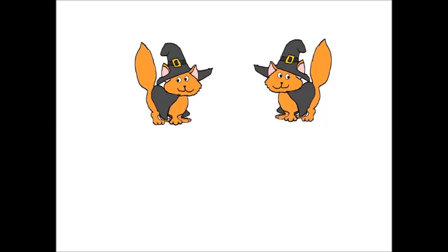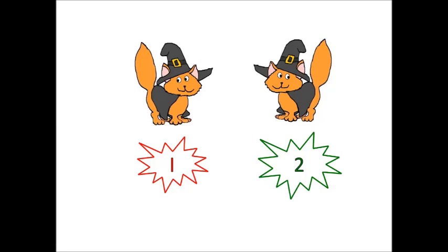Do you think you can count them in Spanish, too? Let's try, okay? One. Uno. Two. Dos. There are two cats. Hay dos gatos. Good job, everyone.